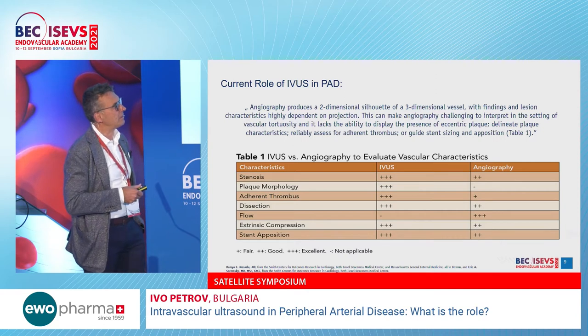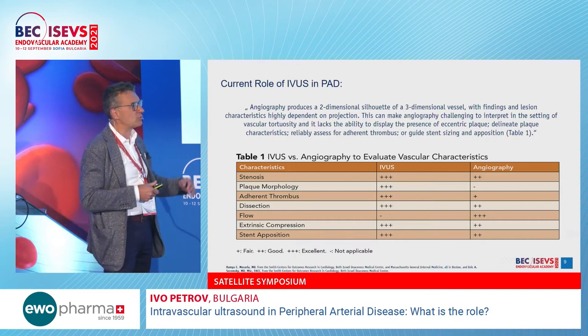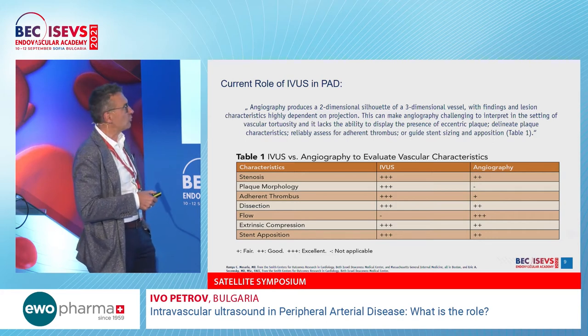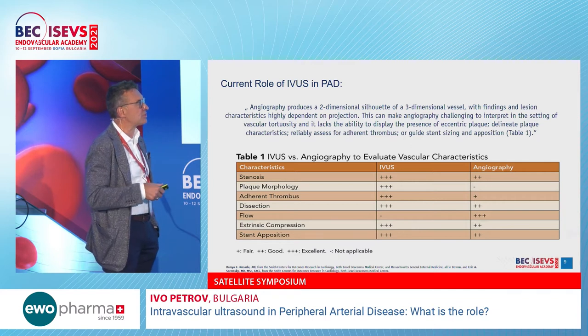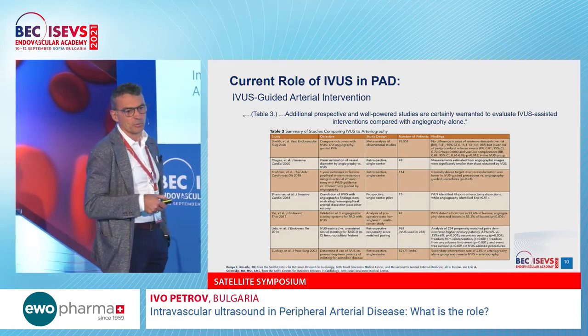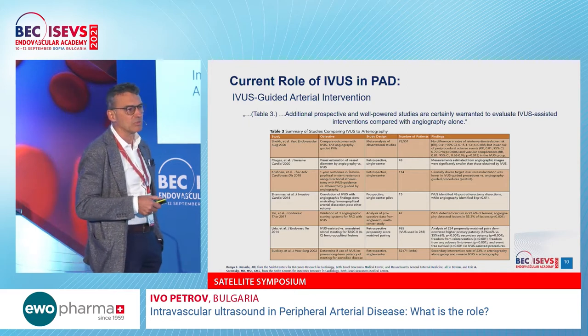Angiography does not serve well to assess plaque morphology, presence of thrombus, type of dissection, or extrinsic compression. The biggest advantage of angiography is flow visualization. In all other scenarios, IVUS is better and proven in publications to improve results — particularly for detecting dissections during post-atherectomy device utilization and balloon angioplasty.